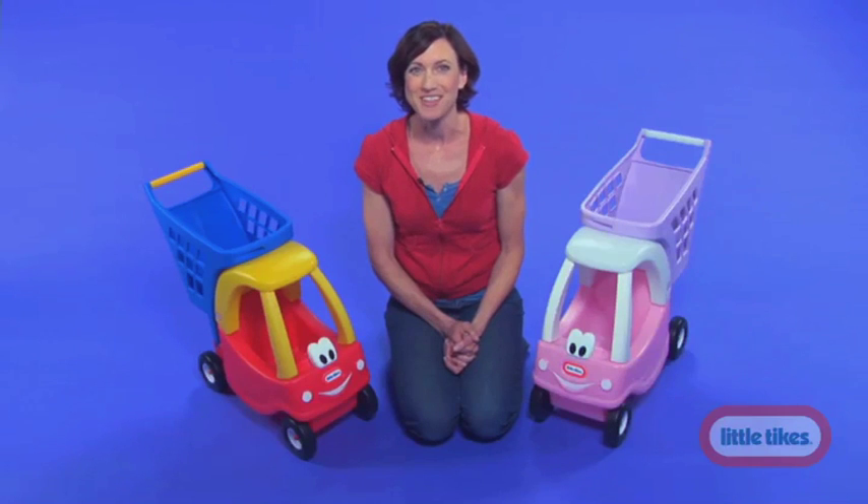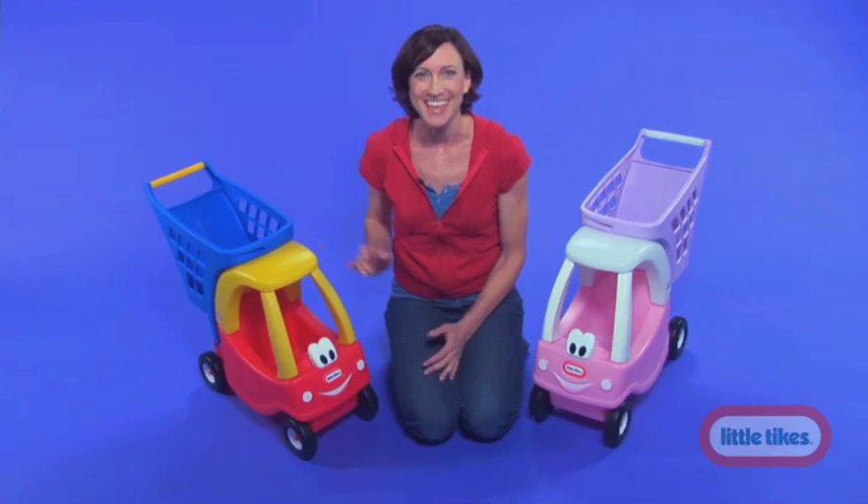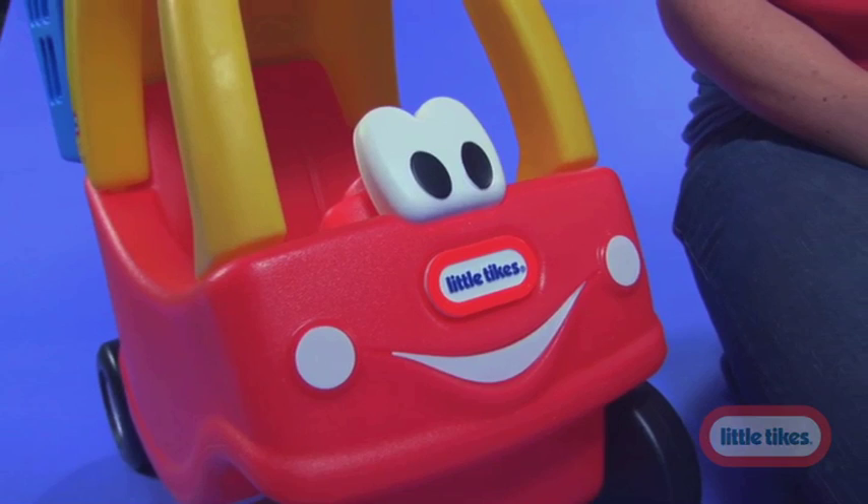Do your kids love driving around their classic Cozy Coop? If they do, they are going to love the newest Little Tikes product. New from Little Tikes is our Cozy Coop shopping cart. This cart features the same friendly face as on the Cozy Coop car.